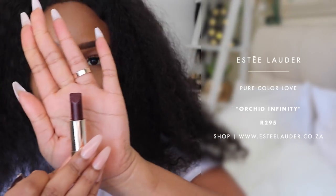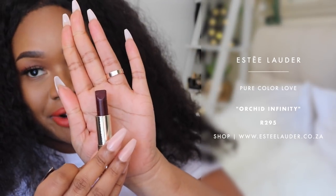The final shade I have with me is Orchid Infinity, which is obviously the most ideal shade for this season we're in right now. It's a beautiful burgundy colour, very deep in the bullet. But when I apply it on my lips, you'll see the colour pay-off that takes place.